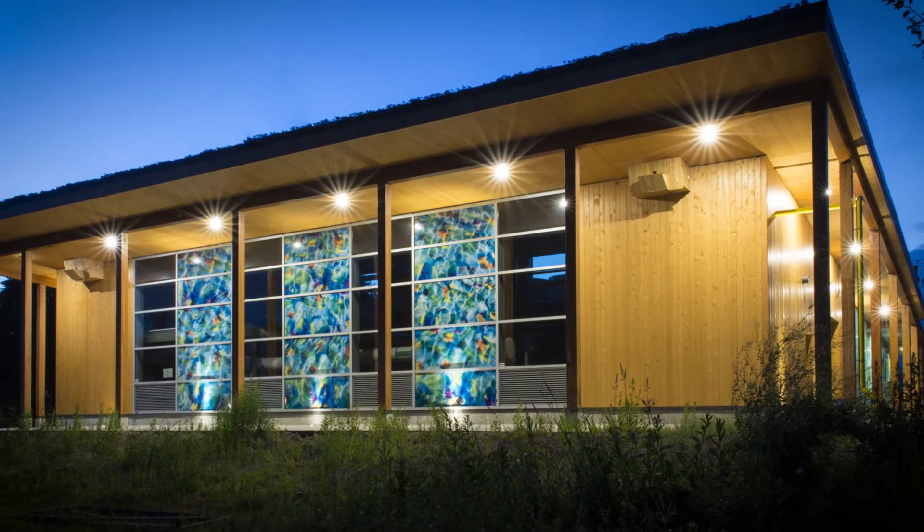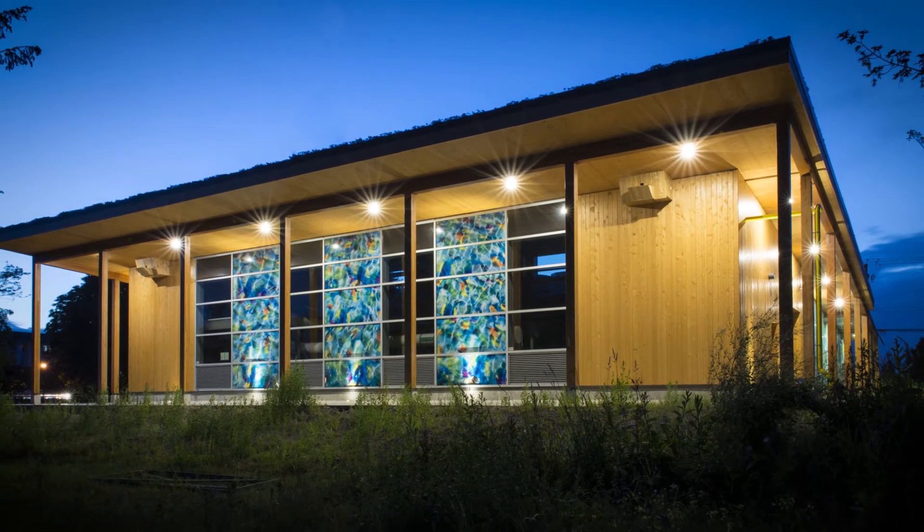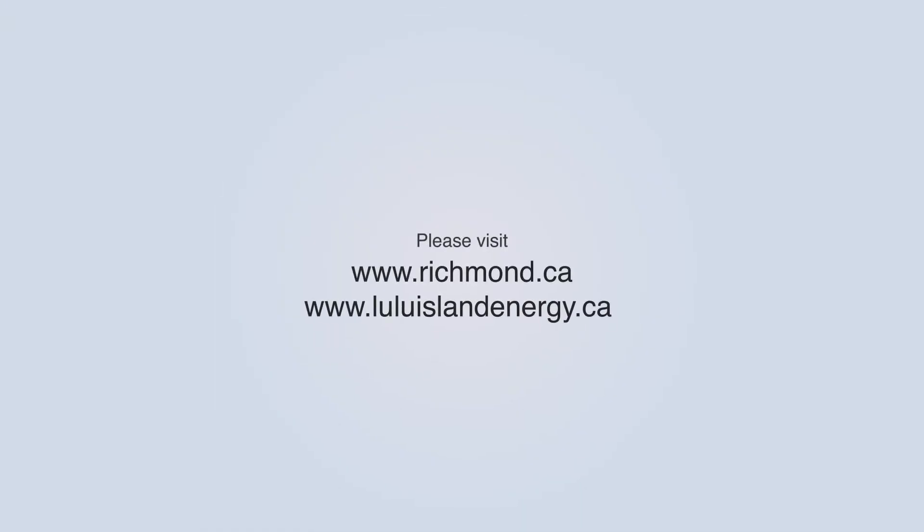The Alexandra District Energy Utility: clean, efficient energy for now and the future. Regular tours are offered as part of the Public Works Open House and Doors Open events.